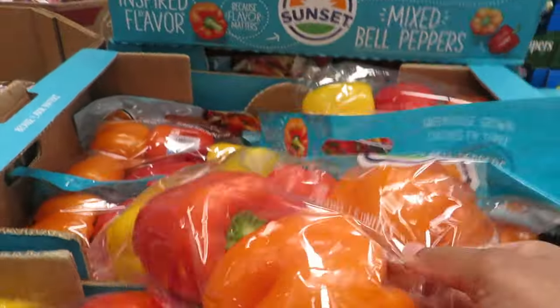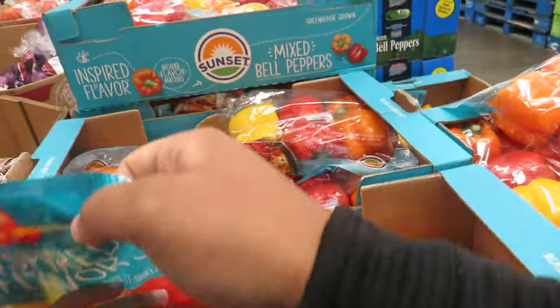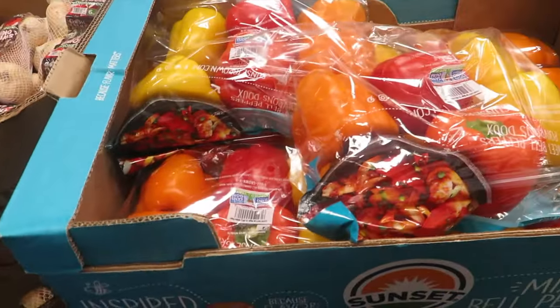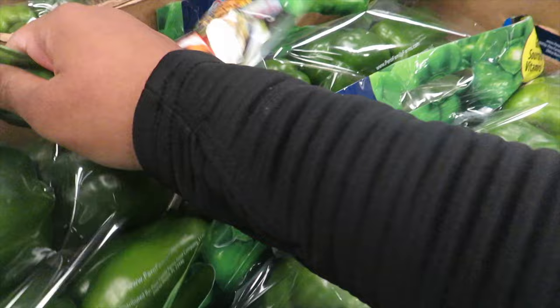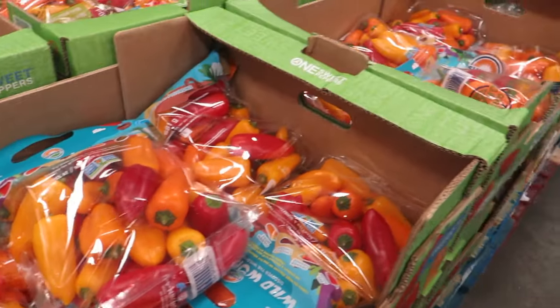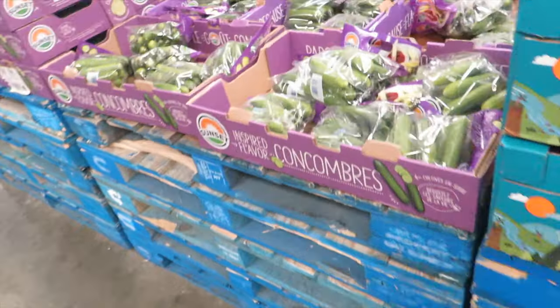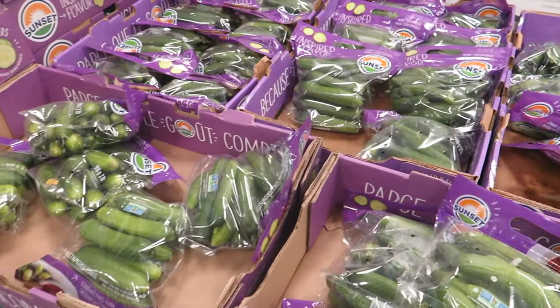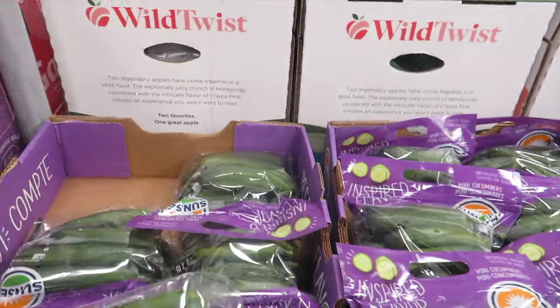We definitely get these red bell peppers from here — six dollars and forty-eight cents. In a regular store, one of these costs two dollars and fifty-six cents. Get the green peppers too. Sometimes I get these with cream cheese — and let's also get these mini cucumbers, they're good too.